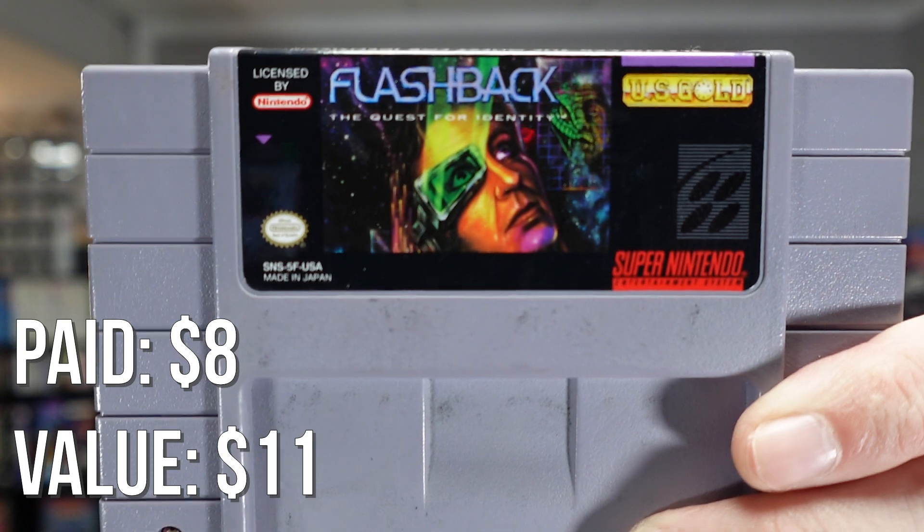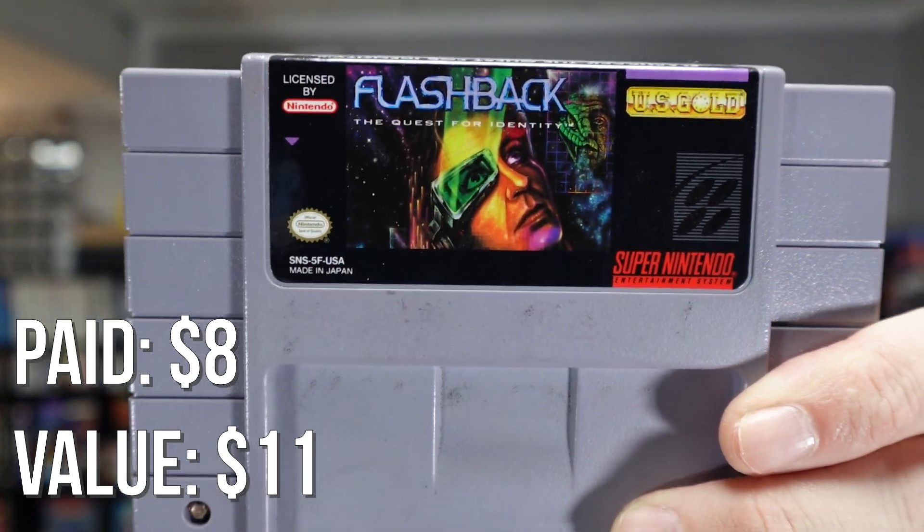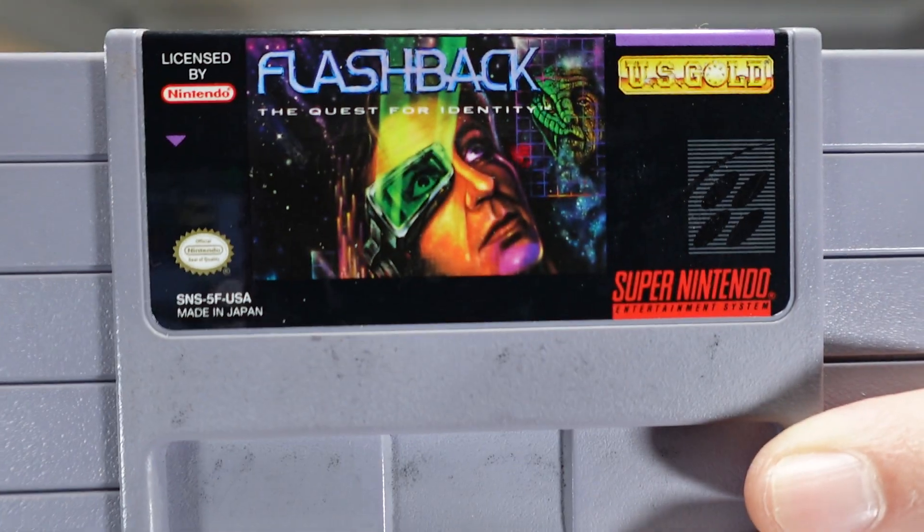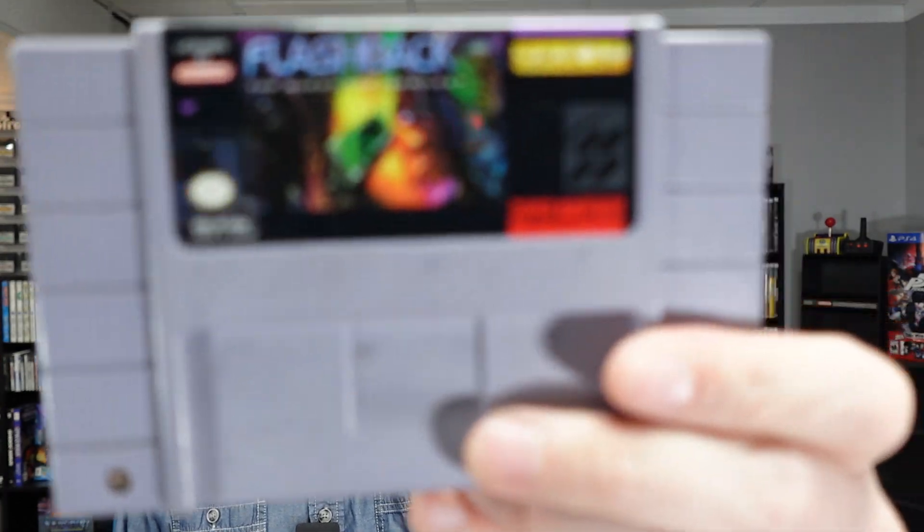I hate this game. I have tried playing it on many systems over many years across several decades and I cannot get into it. I'm just too dumb, the controls are too clunky, I can't figure out what's going on, and I suck at it. It's Flashback. I originally played it on the PC, then on the Super Nintendo, then on the PS4 — I've played it on so many different systems and I just can't do it. Something's wrong with my brain, I don't have the cognitive fortitude to play this game.